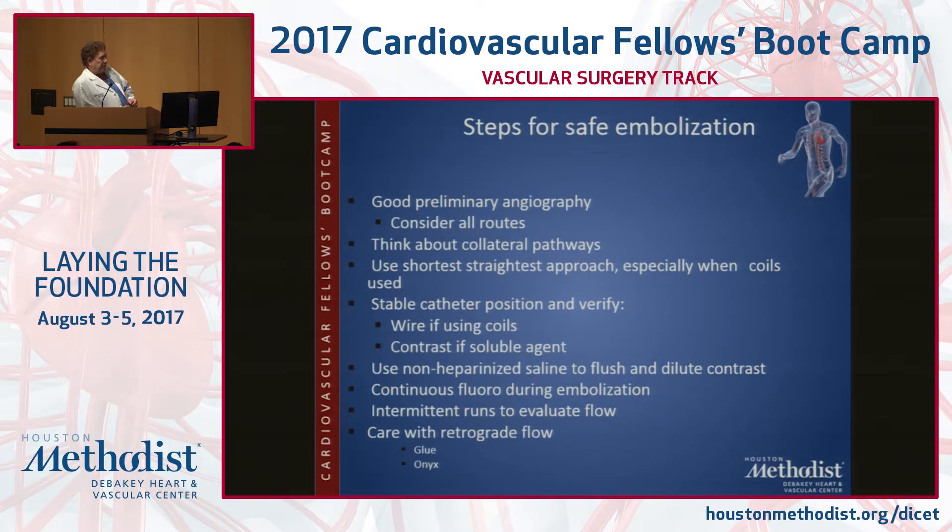The safe steps for embolization: good preliminary angiography, consider all the routes, think about collateral pathways opening up as you shut it down, and use the shortest, straightest approach. With coils, it's always the last coil you put in that causes the problem — you fill things up and one more coil goes down the axial circulation. You need a stable catheter position, and you've got to make sure catheters are flushed, because even coils abrade the inside of the catheter and tend to block them off.